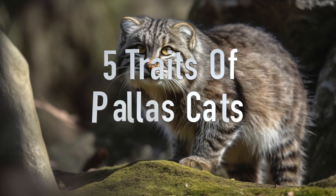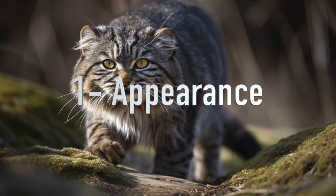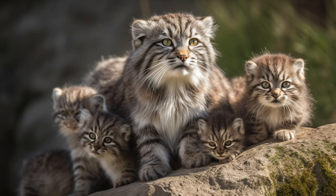Here are five traits of Pallas cats, also known as manuls. 1. Appearance: Pallas cats have a round face, flat nose, and large eyes that are set wide apart. They have thick, soft fur that is grayish or reddish-brown in color, with dark stripes and spots on their legs, tail, and face. They have short legs and a stocky, muscular build.